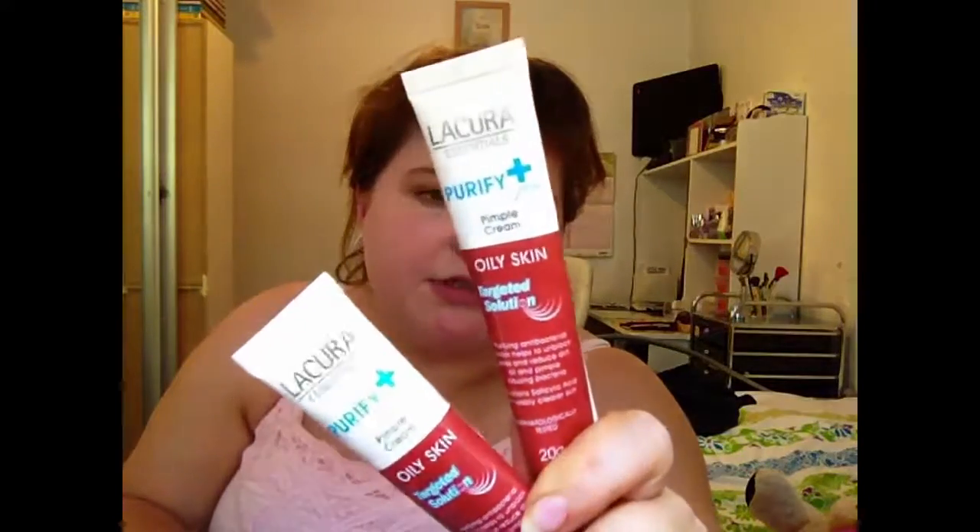I actually depotted these — squeezed them all out into a little pot. The Lacquerer Essentials Purify Pimple Cream — this is really good, really thick. I put it on the sides of my nose where I get a lot of dryness. I have my Nivea Pure Effect Shine Control Mattifying Gel Cream — I just squeezed this out into a container. I have a Benefex Paw Paw Ointment — I used it all up. I use it for lip balm, burns, bug bites particularly mosquito bites. Paw Paw Ointment is amazing for everything.